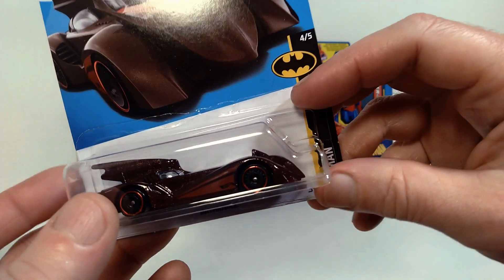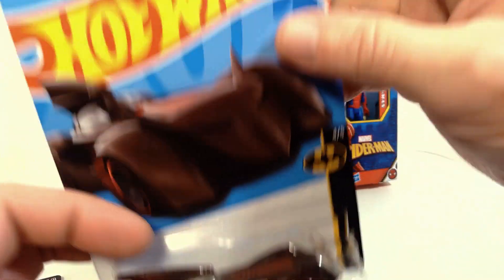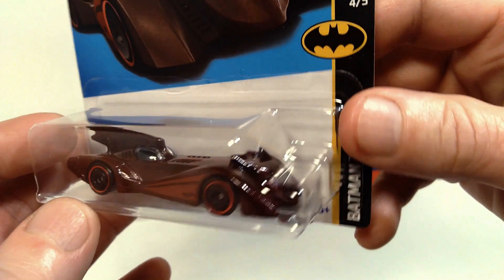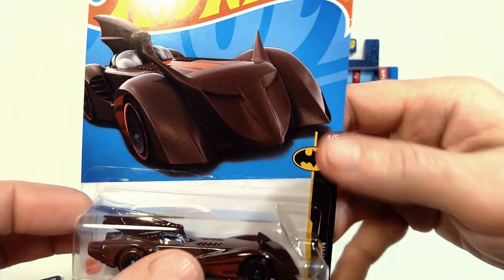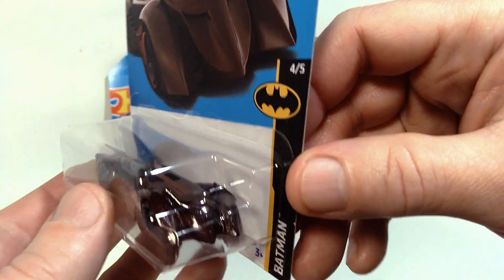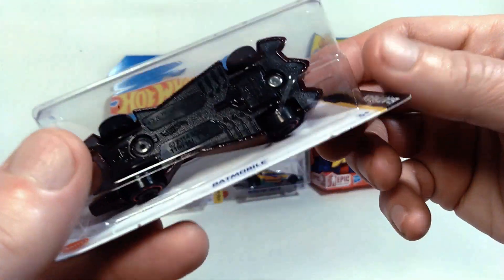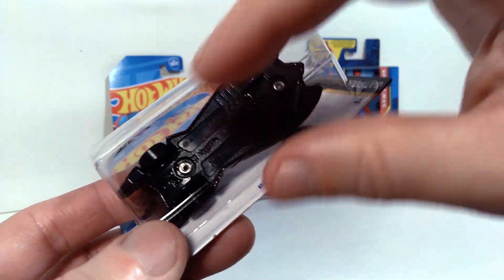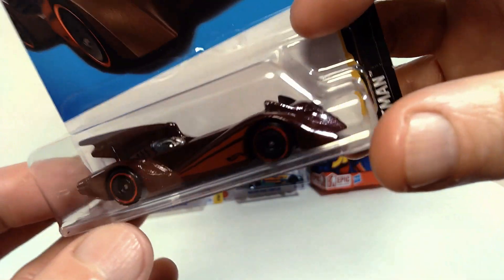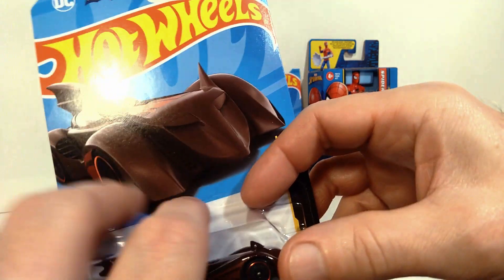Next up, we got another Batmobile. I was happy to find this one. This is from the Brave and the Bold — you can see the logo up here — and it's done in a sort of dark red color. I prefer to have it in black, but this is the only version I have so far of this particular Batmobile. It's a bit of a throwback because it's got that sort of bat face on the front of the car, very much a throwback to earlier Batmobile designs. The shape is quite unique too — much wider in the front and narrower in the back. The production date on this is 2014, so this is a reissue of an earlier car. Looks pretty cool though, really like the design.